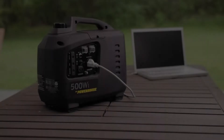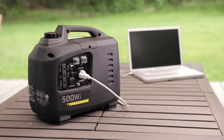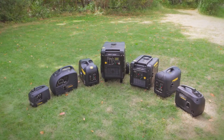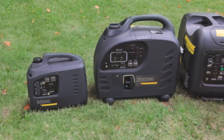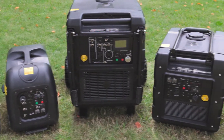All Powerhouse Generators are inverter-equipped to deliver clean, quiet, portable power that is safe for sensitive electronics. They carry all necessary environmental and safety certifications for all markets in the United States and Canada, making them among the safest backup power providers for people and the environment.